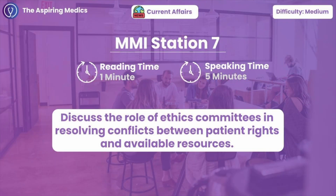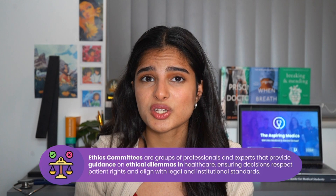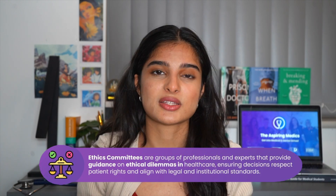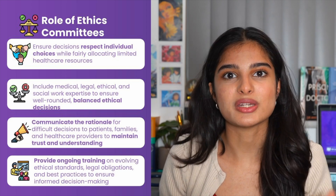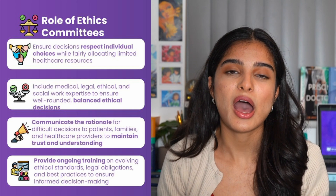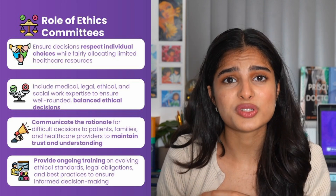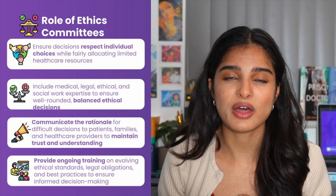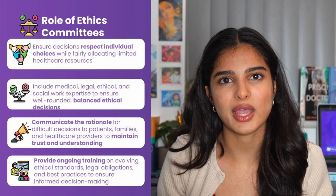Station seven: what role do ethics committees play in balancing patient rights with resource availability? Ethics committees within hospitals help healthcare professionals navigate tough decisions when it comes to patients needing particular procedures given the resources we have, navigating things to do with fairness, prioritising care, and policy guidance. In terms of fairness, ethics committees apply ethical frameworks when balancing patient needs with resources. When I was on work experience on the wards, there was a patient who needed an urgent organ transplant but had a history of not adhering to medical advice before procedures, and the ethics committee, together with other healthcare professionals, concluded that the patient should not receive that organ transplant since it wouldn't have been successful.